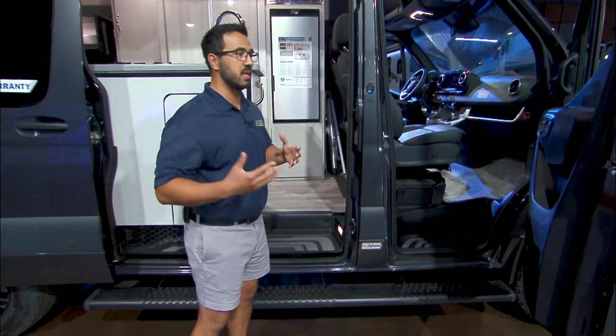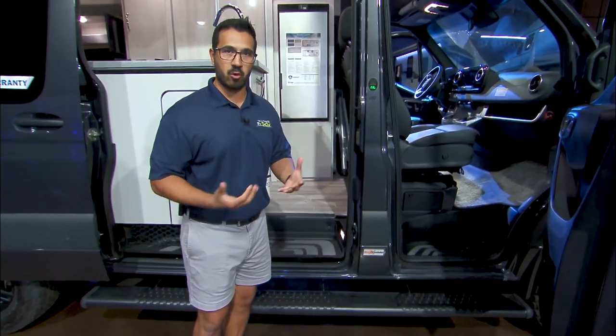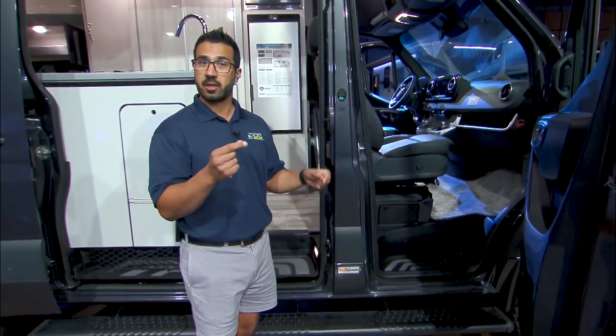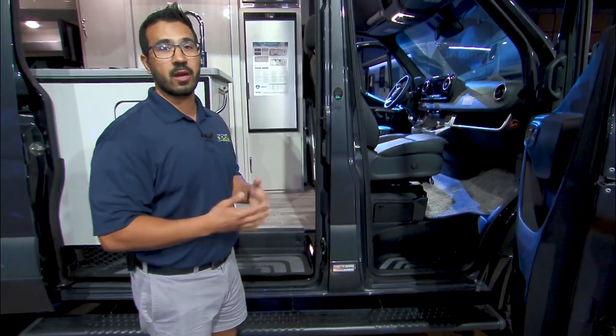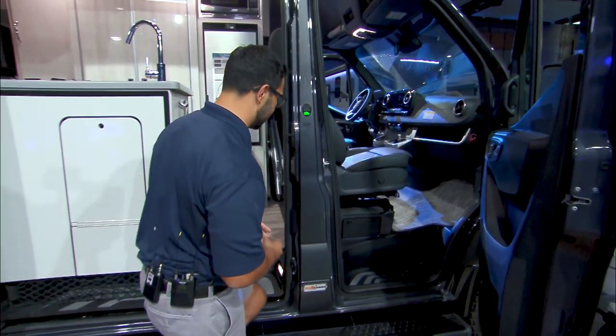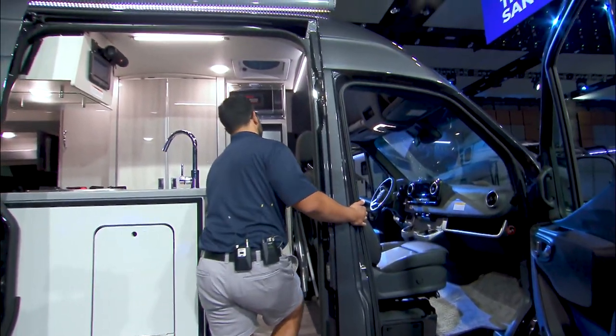With the Class B, it's going to be the easiest of the motorhome classes to drive. I've driven just about everything and I love a good diesel pusher, but this thing right here is just like driving your everyday vehicle. As we take a step inside, we'll take a look at the cockpit to start.